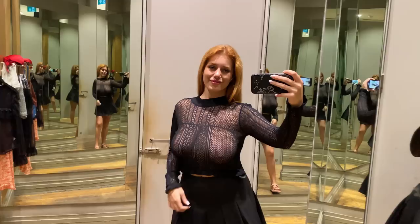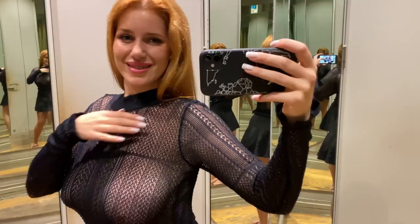Pair it with your favorite jeans for a casual yet trendy ensemble, or dress it up with a skirt and heels for a more polished look. However you choose to style it, this top is sure to become a staple in your wardrobe.